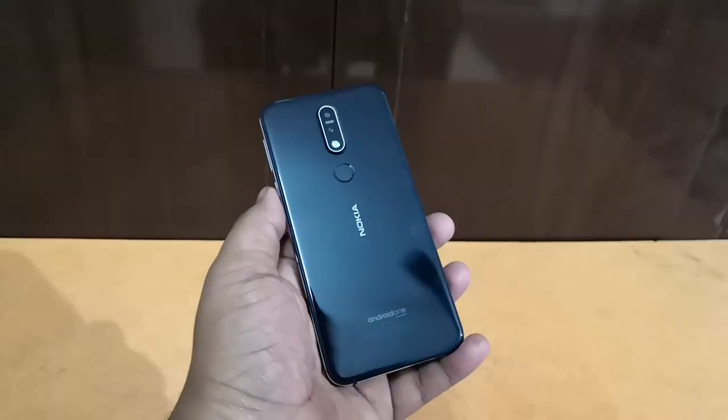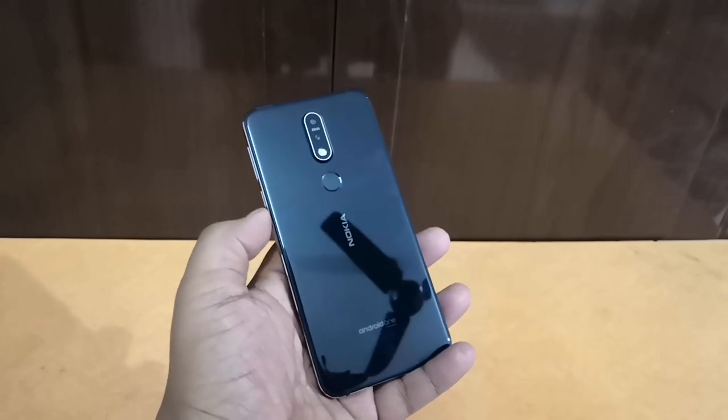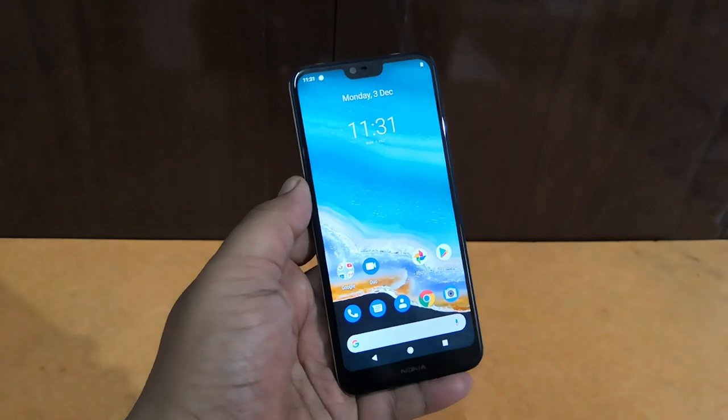This is the Nokia 7.1. To the back we have the Nokia branding, at the bottom we have the Android One logo, then we have a fingerprint scanner, dual camera setup with ZEISS optics, and an LED flash. To the front we have a standard notch display.